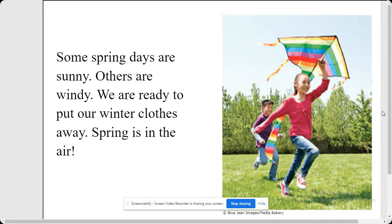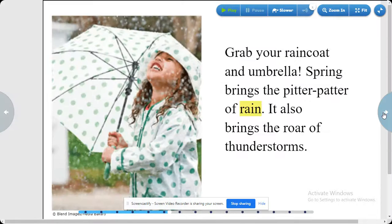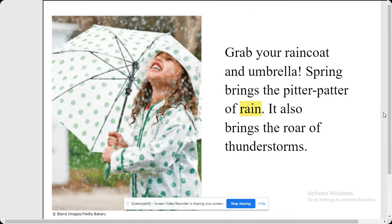Some spring days are sunny. Others are windy. We are ready to put our winter clothes away. Spring is in the air. Grab your raincoat and umbrella. Spring brings the pitter patter of rain. It also brings the roar of thunderstorms.